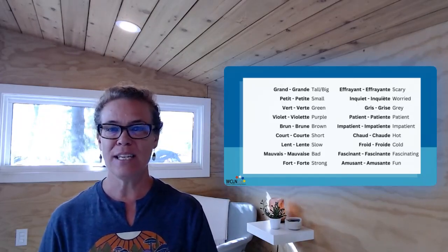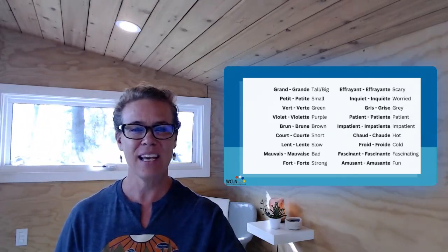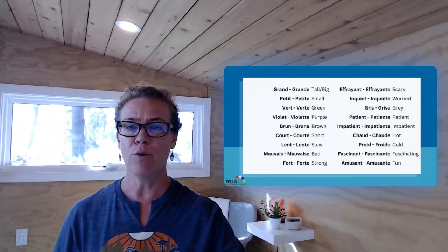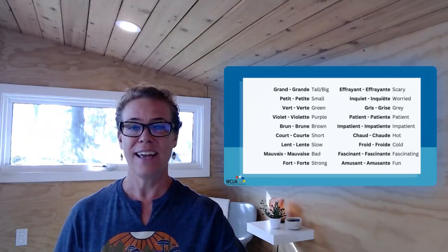Grand. Grande. Petit. Petite. Vert. Verte. You get the idea. A couple that are a little bit trickier to pronounce: mauvais, mauvaise. Effrayant, effrayante. Inquiet, inquiète.